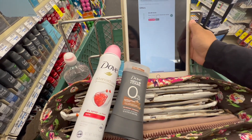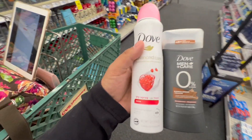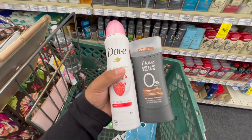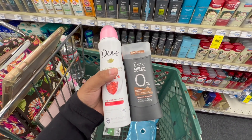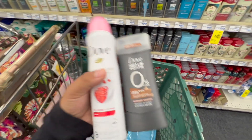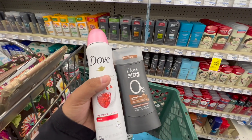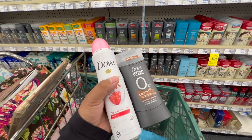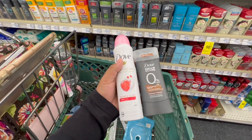With the $7 ibotta rebate and the $5 Extra Buck, my final cost is just $1.53 for both, or 76 cents each. I'm also pairing these with my 32% off CRT, which makes them about a $1 money maker. I debated getting two men's deodorants for a bigger money maker, but I have plenty already, so I went with the women's dry spray instead.